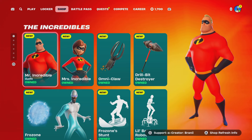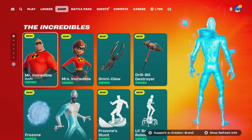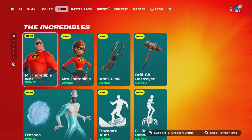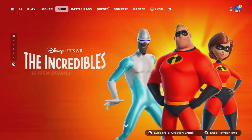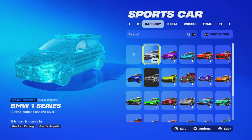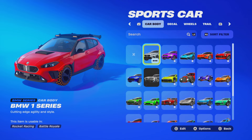We are getting the Incredibles car body coming out soon, and on top of that, we're getting the Nissan Skyline GTR car body as well. In this video we're going to show you guys how to get it, because it's about to become available very, very soon.